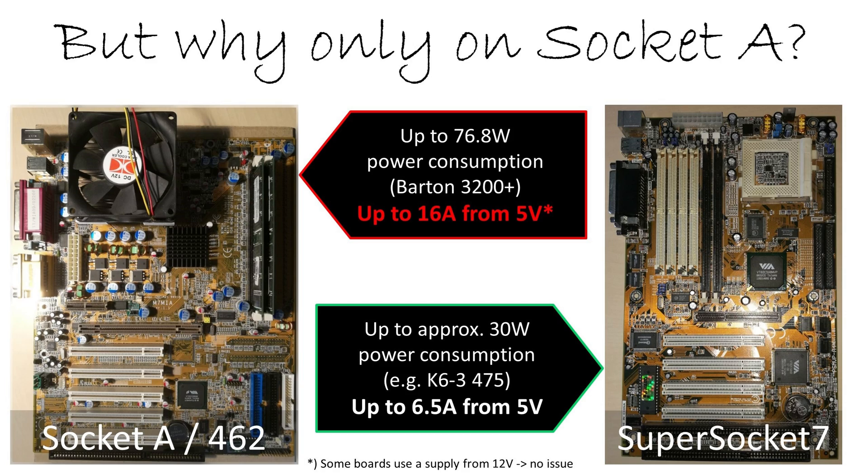An Athlon XP can consume up to around 80 watts. You need around 16 amps from the 5 volt rail only for the CPU. If you compare it with a super socket 7, even a power-hungry CPU for that socket only needs around 30 watts — so only around 6.5 amps from the 5 volt rail. There's a very big gap, and that's ultimately why you have the problem with one system and not the other.